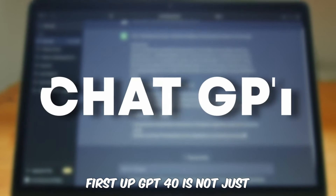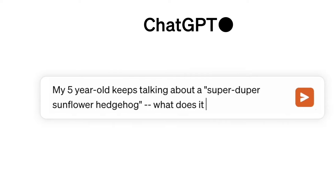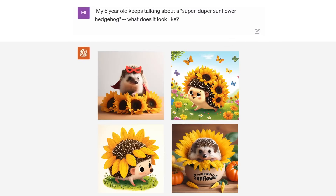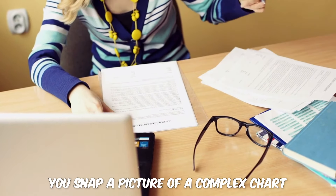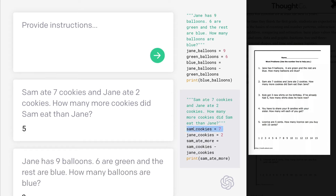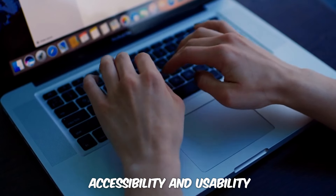First up, GPT-4O is not just about text anymore. It's a multimodal marvel, which means it can understand and generate both text and images. Imagine this: you snap a picture of a complex chart, and GPT-4O not only reads it, but also explains it in plain language. This is a huge leap for accessibility and usability.